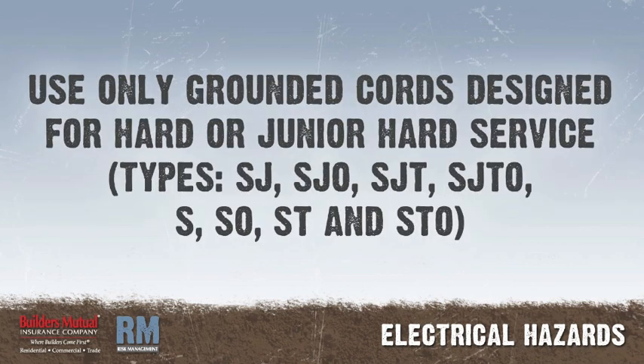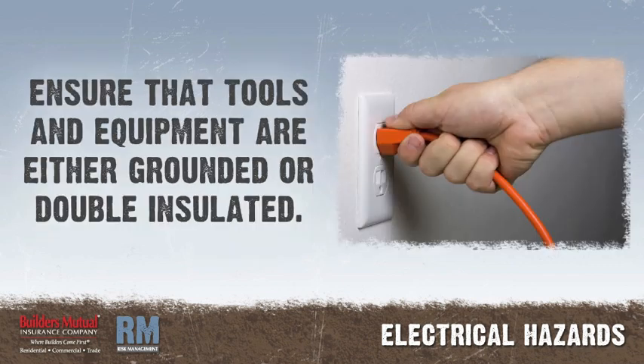Ensure that only grounded type extension cords designed for hard or junior hard service — type SJ, SJO, SJT, SJTO, S, SO, ST, and STO — are used. Ensure that portable electric tools and equipment are either grounded or of the double insulated type.